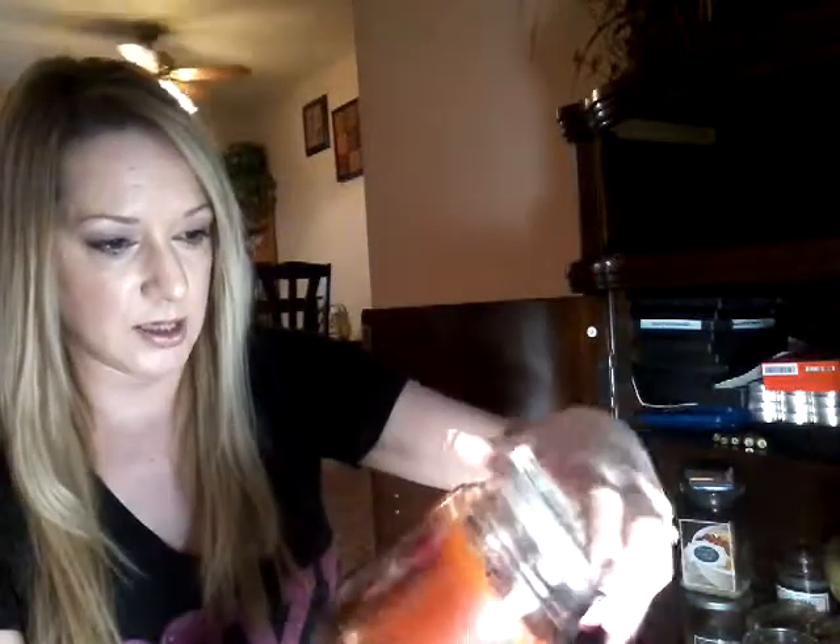I got this one at the thrift store on half-price day — it was five bucks so I got it for $2.50, brand new. It's a Country Living candle, Christmas peppermint, but I don't care, I'll burn it anytime. Another one I got for $2.50 on half-price day at the thrift store is gingerbread — it was brand new when I got it and I've burned it a little bit.